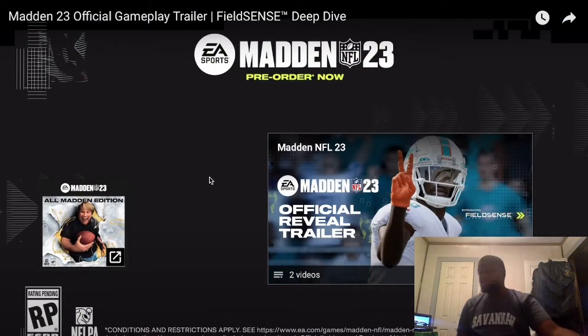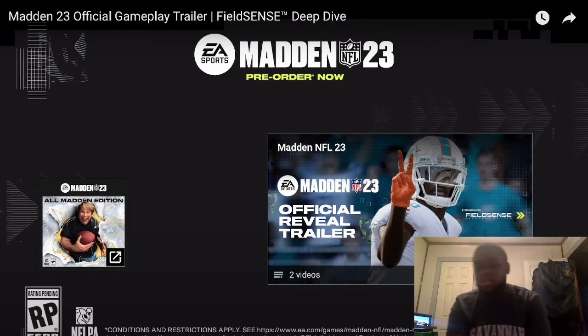Hey, are y'all pre-ordering Madden 23 or waiting till it comes out? I typically always wait — I might wait to see what the reviews say, then make my decision, or wait until it comes on EA Play and then try it. Please like and comment your thoughts on Madden 23 — did y'all even like Madden 22?